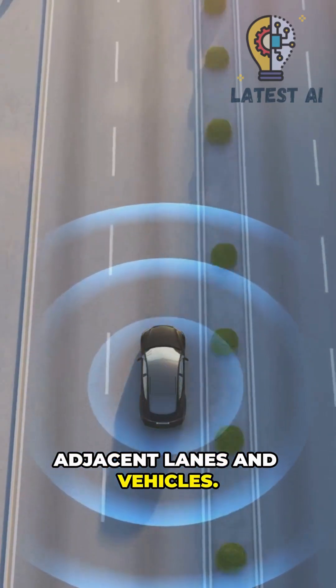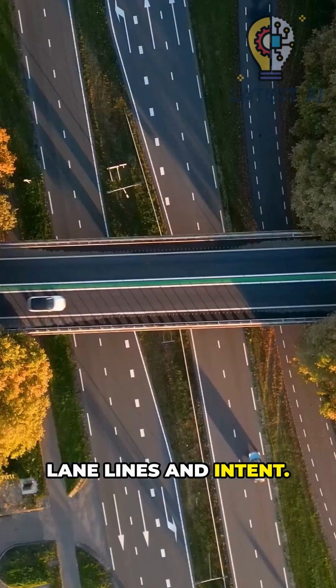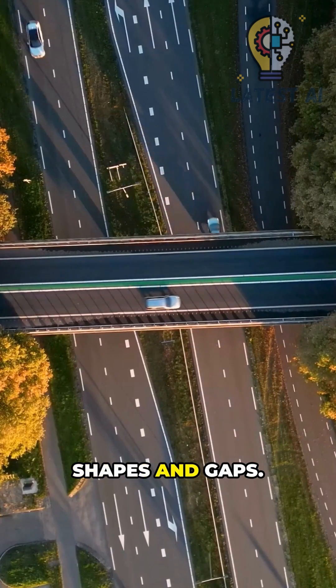Sensors scan adjacent lanes and vehicles, radar tracks speed, cameras confirm lane lines and intent, and LiDAR refines shapes and gaps.